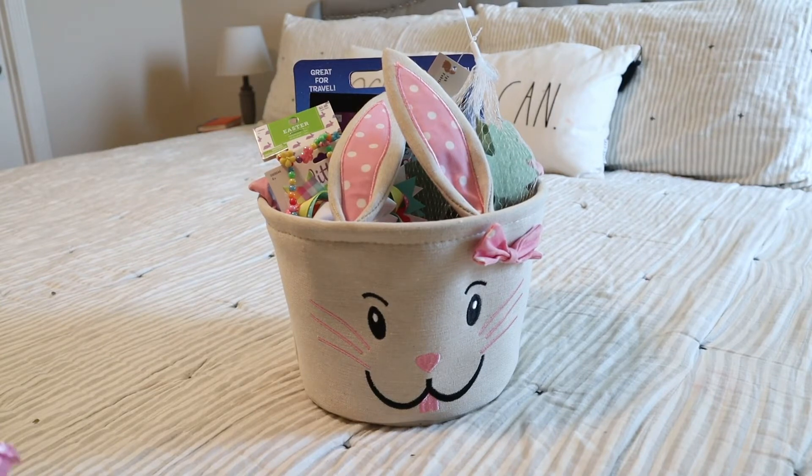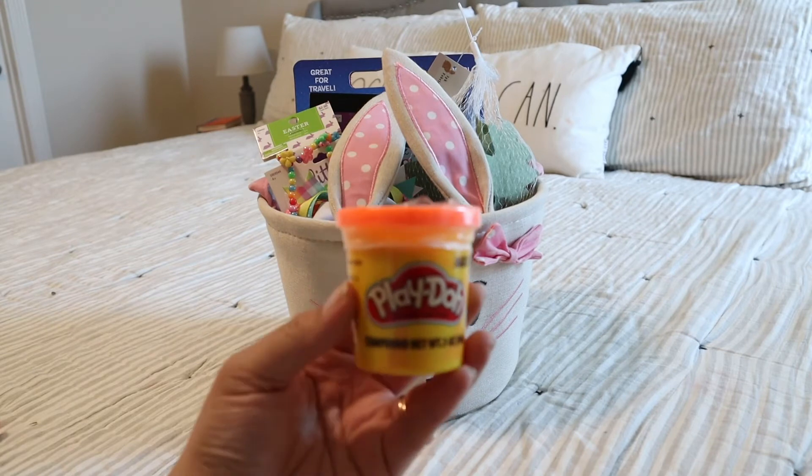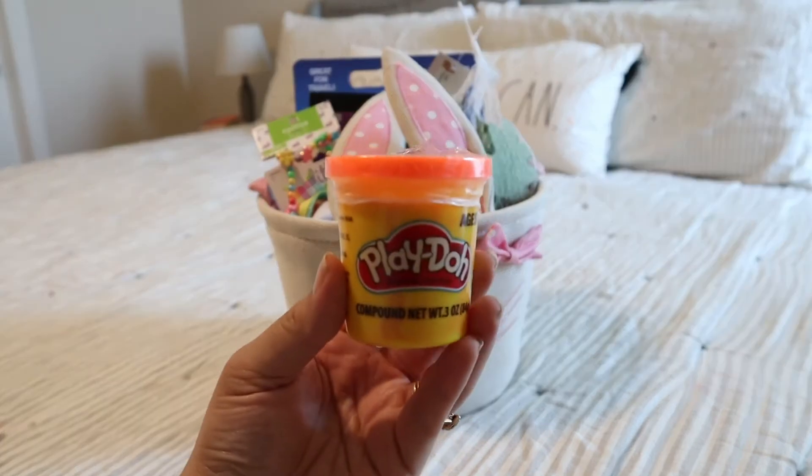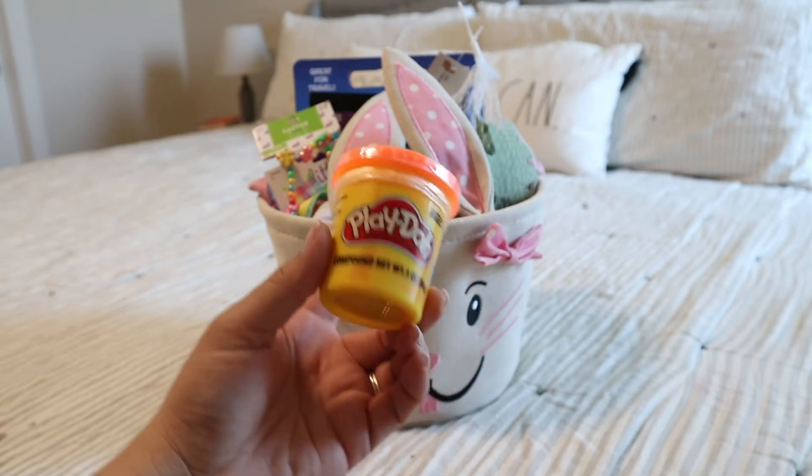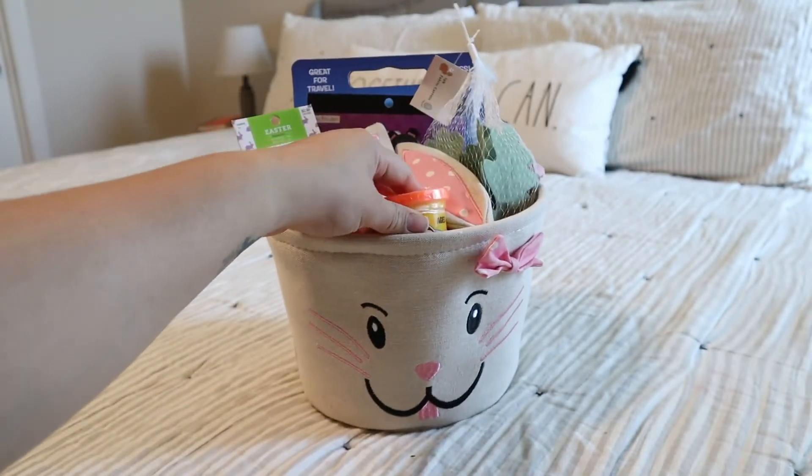They're enjoying Play-Doh as well, so I did get Play-Doh. I got the orange one — just springtime, I thought it would be cute. They have almost every other color except orange, so I got the orange one for her.